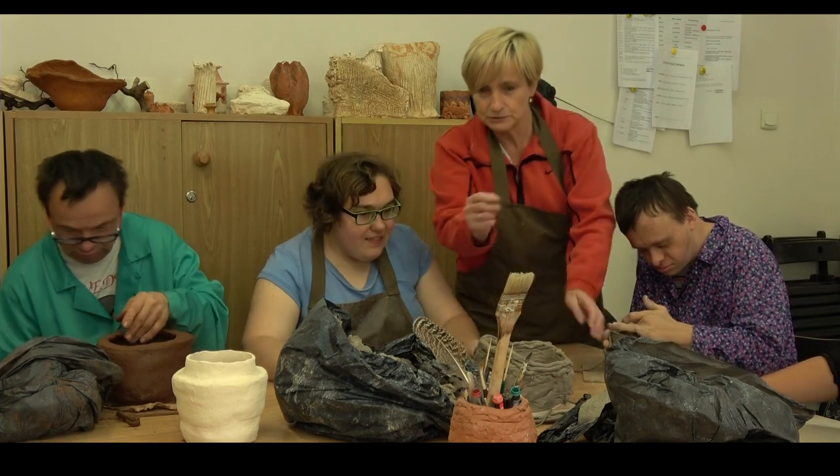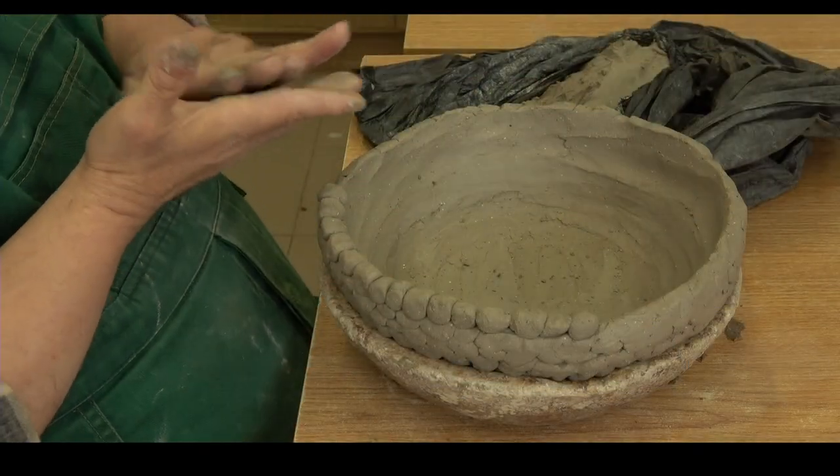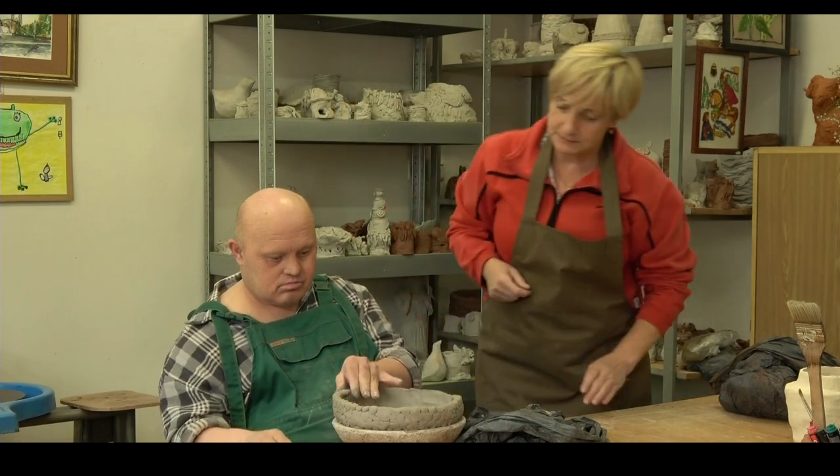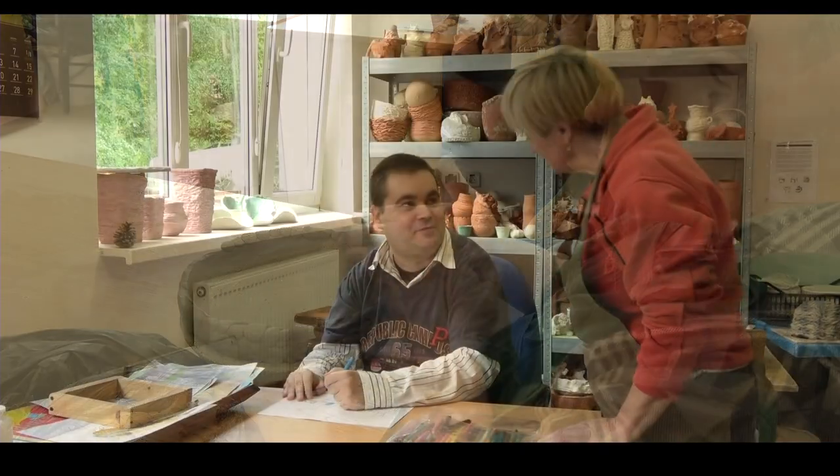Pracownia ceramiczna daje szansę poznania wielu technik wyrabiania przedmiotów z gliny. Poprzez pracę z tym materiałem plastycznym uczestnicy zajęć kształtują wyobraźnię, sprawność manualną, pomysłowość oraz koordynację wzrokowo-ruchową.